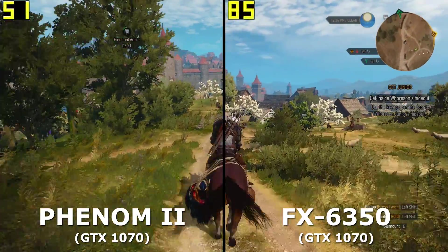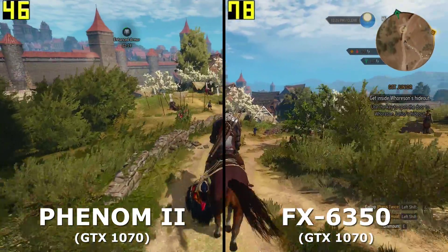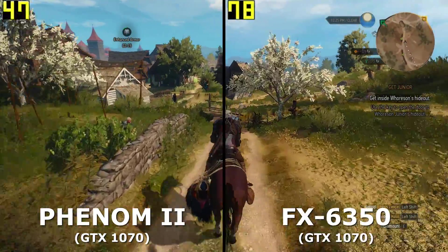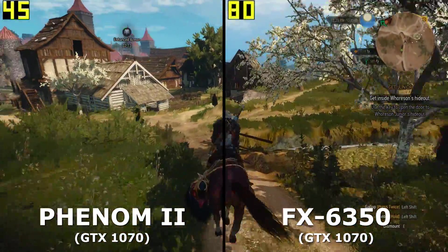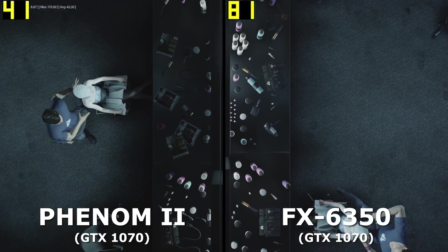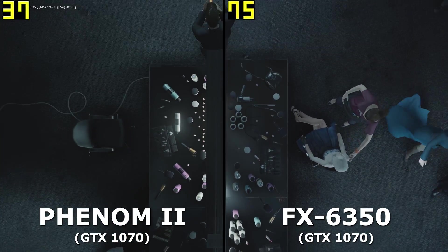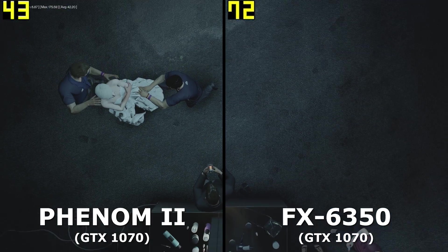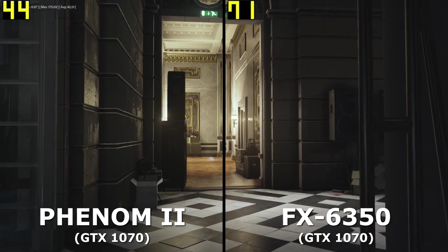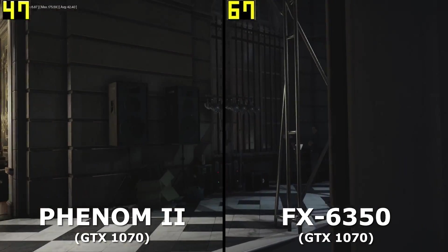It's important to remember that higher-end GPUs depreciate in value quickly because of how fast they change. For example, the Maxwell Titan X was $1000 in March 2015, and by July 2016 was being outperformed by a card less than half the price. That's an extreme case, but the reason sweet spot cards like the 970 are good values is because they give good performance at a reasonable price and won't depreciate in a matter of months.